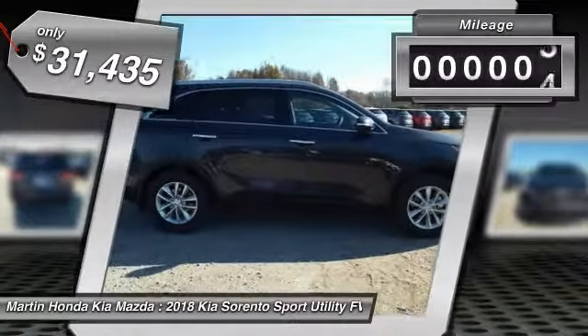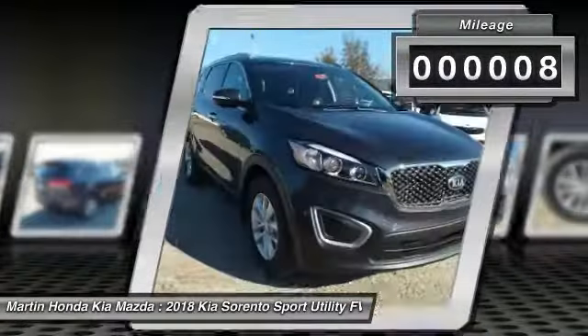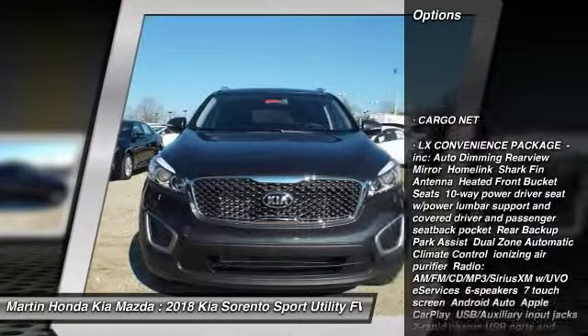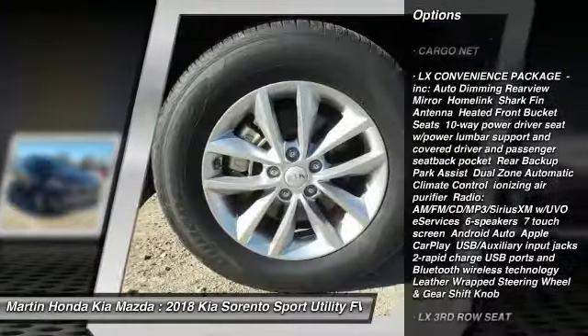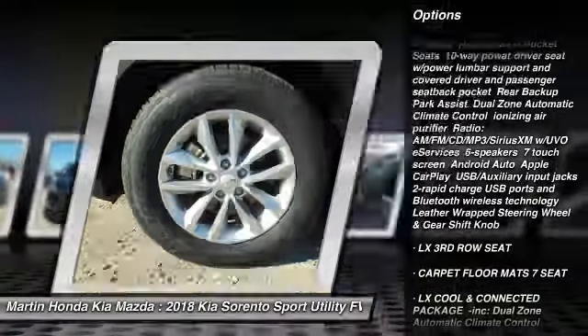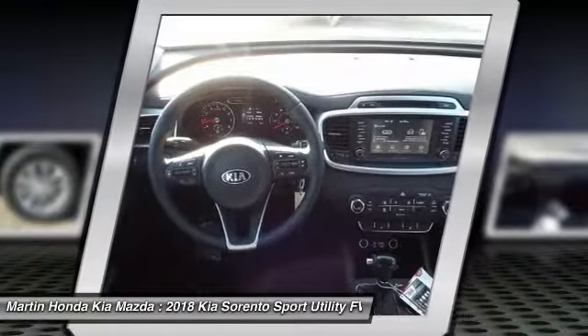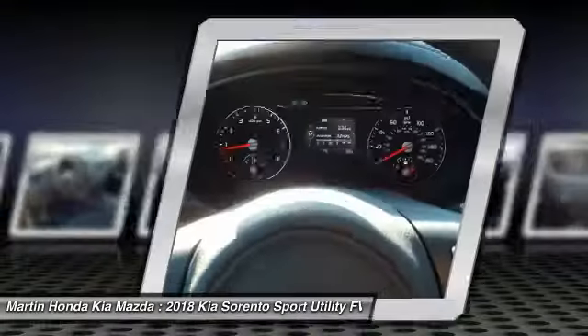This vehicle has less than 100 miles. Here are some of this vehicle's great options: stability control, traction control, keyless entry, anti-lock braking system, steering wheel audio controls, backup camera, Bluetooth, driver airbag, adjustable steering wheel, power steering.